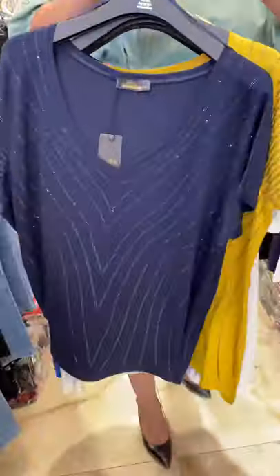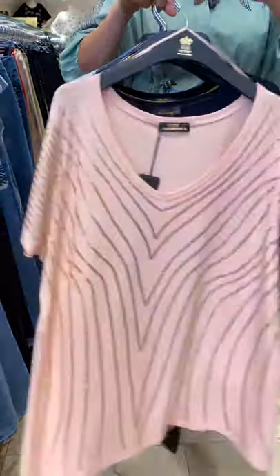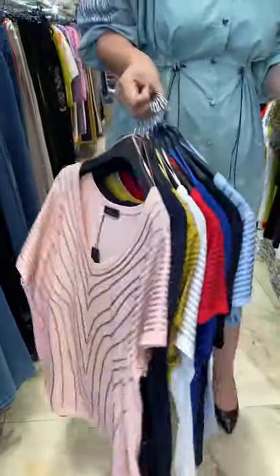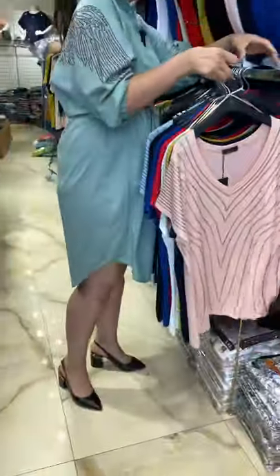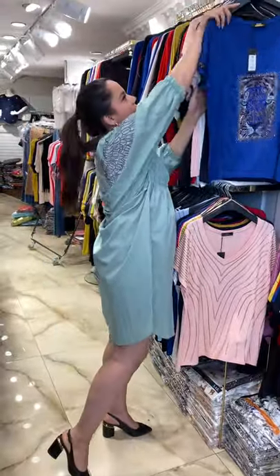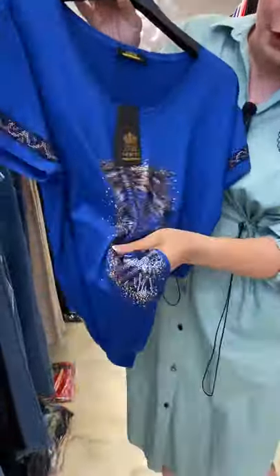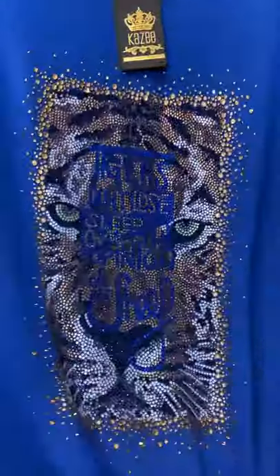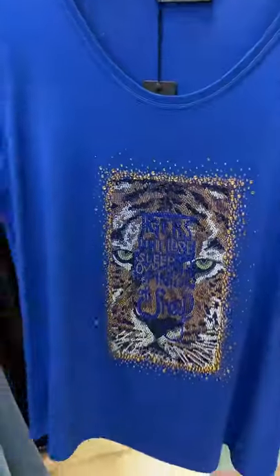We have very different kinds of colors for one model — this is dark blue and peach color. Here are the colors you can see. I would like to continue with my favorite one. This is our best seller. Nothing will happen with the stones, you see — nothing.